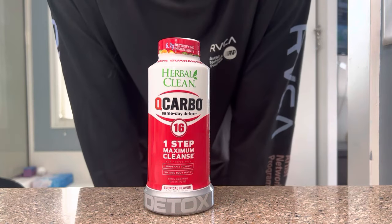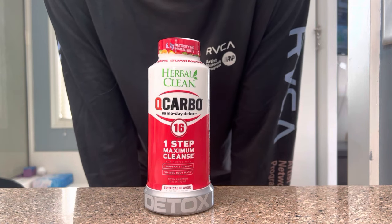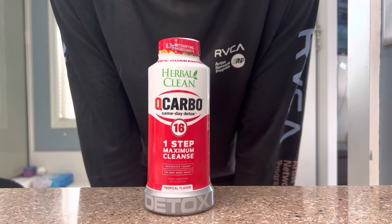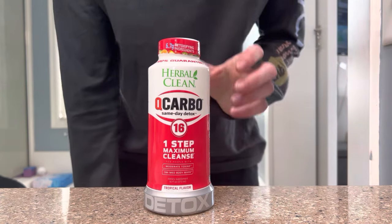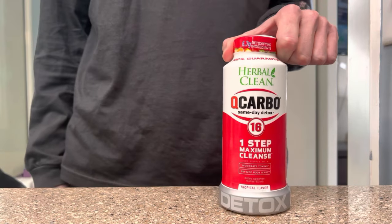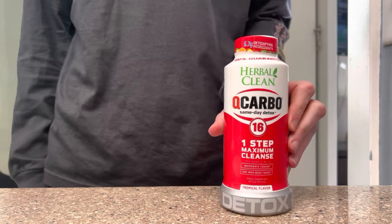That gave me some time to detox. It's been about four days since I smoked and I've got to go take my drug test today. I tested myself last night and it was still coming up positive. So we're just gonna try this out and see if it works. I'm gonna take you through step by step what I'm gonna do, and if it works, follow it.